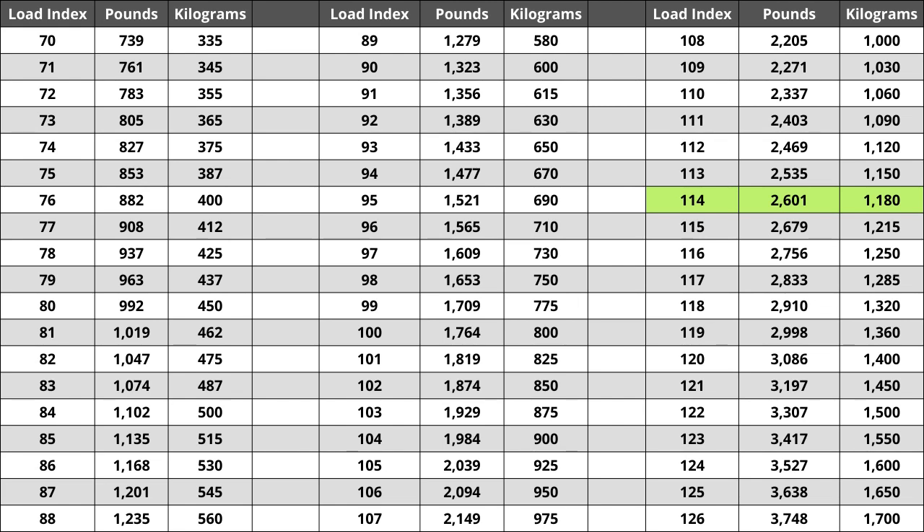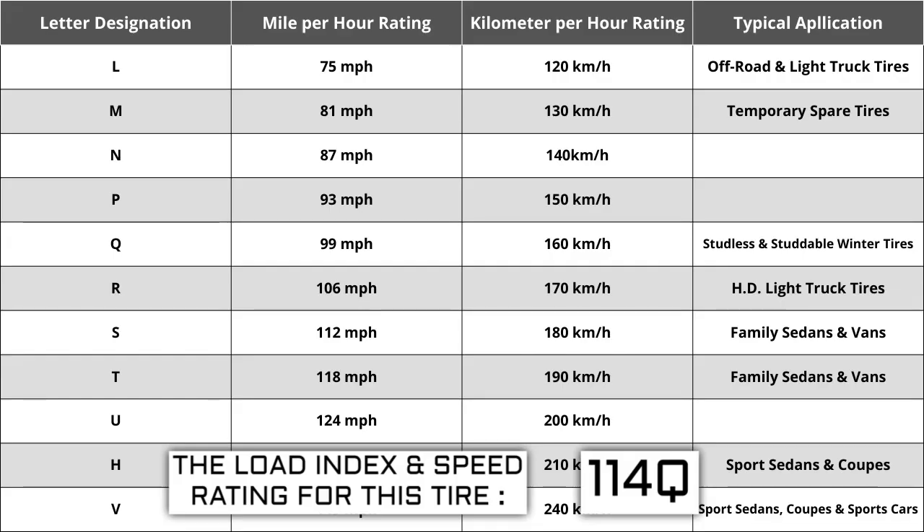Located next to the load index, there is a letter — the letter Q is the speed rating for this tire. This is the maximum speed sustainable for the tire. Each letter has a corresponding speed rating approved by the Department of Transportation and the tire manufacturer. Alphabetically, the speed rating increases as the letters advance from A to Z, except for the letter H, which we'll explain in a moment. The most common speed ratings range from L at 75 miles per hour to W at 168 miles per hour.